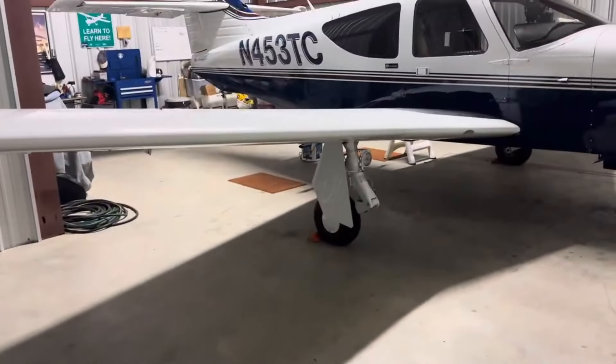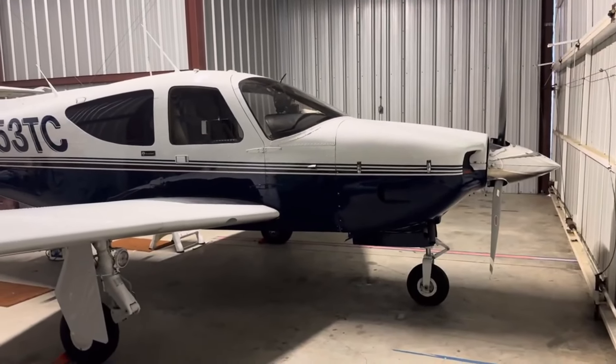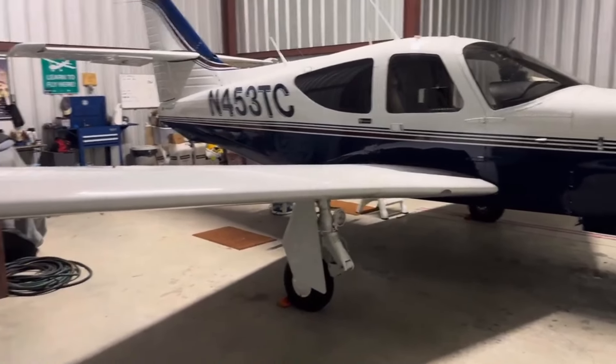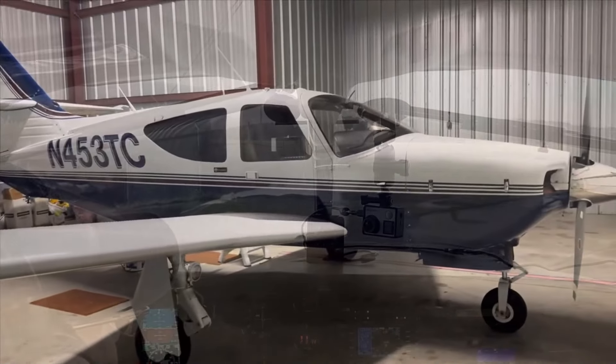We're going to hook up the tug and do our pre-flight here — actually, let's reverse that order. I'm going to do my pre-flight first, then hook up the tug and get on out of here. I'll be back when I'm in the cockpit and getting started.